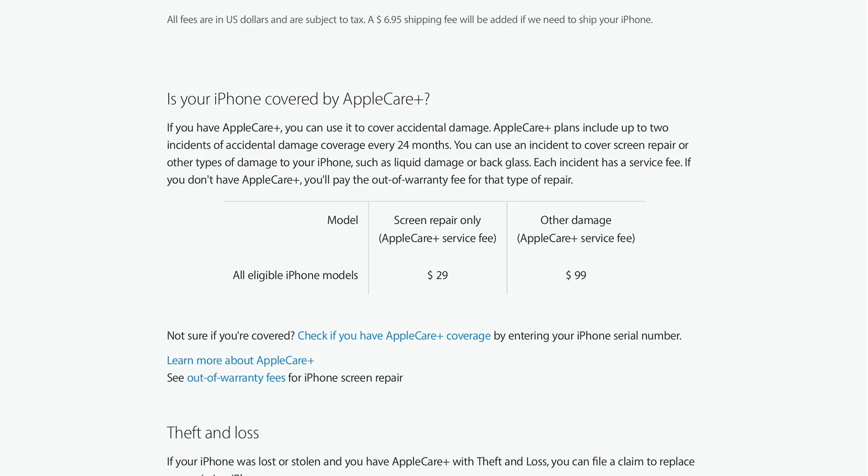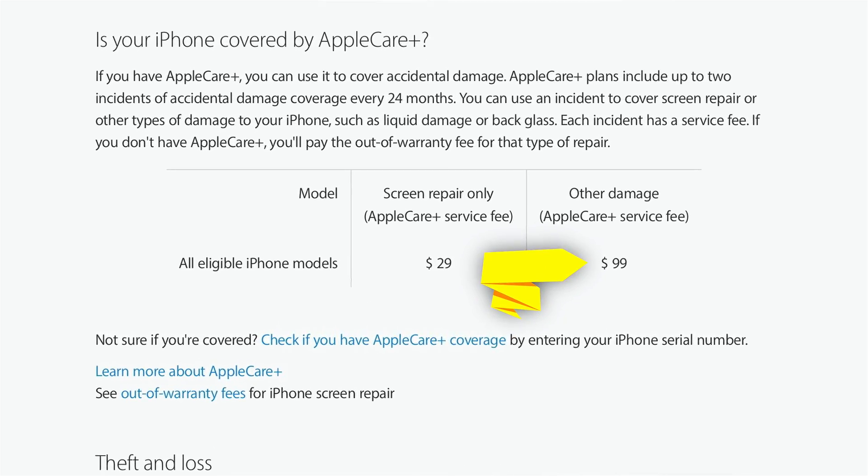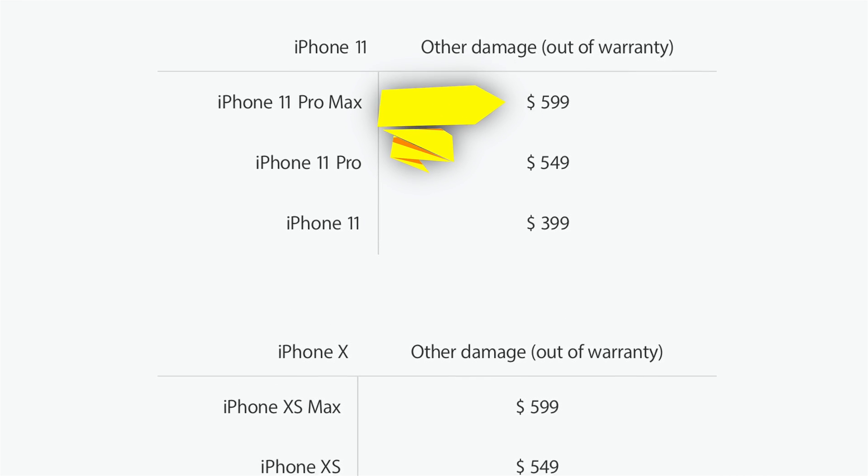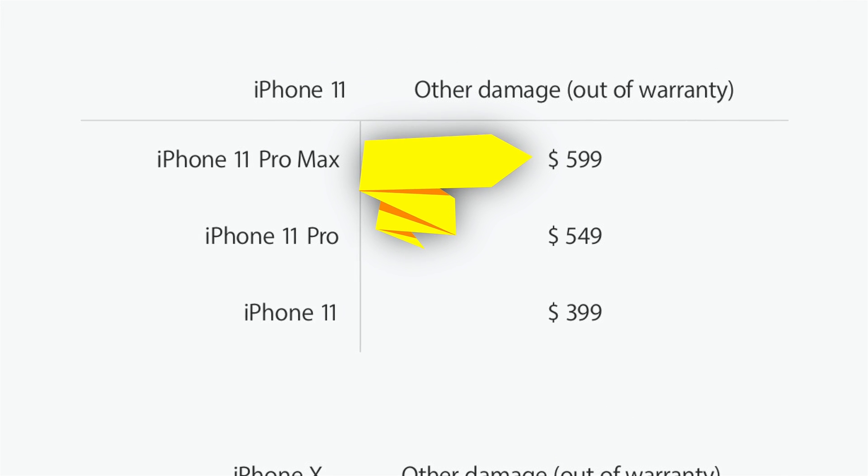If you have AppleCare Plus, it costs a lot less to replace your phone than it does if you don't — there's just the deductible. Water damage at the Apple Store is an insidious thing. Even if your phone's working fine for a week after the water damage, little bits of liquid can remain in your phone and cause problems a week later or a month later. Things just go wrong randomly.